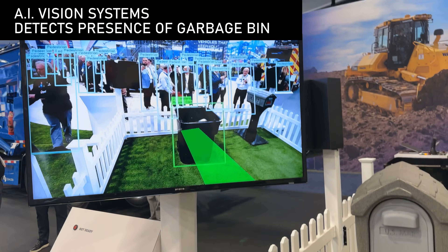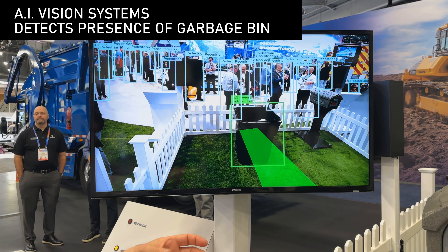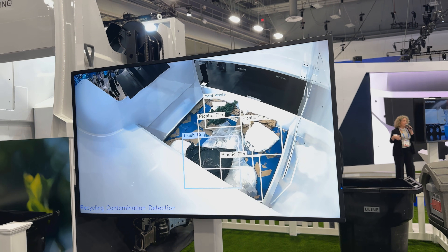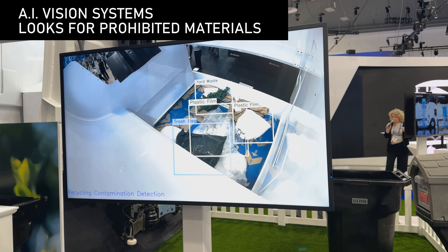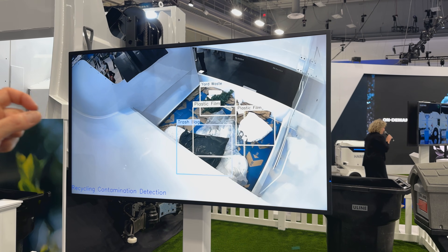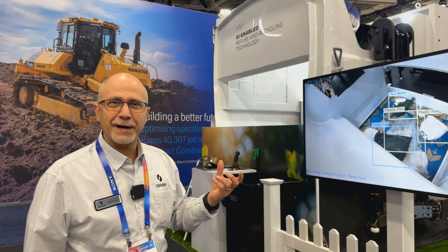We're also incorporating a lot of vision systems to automate the operation — to identify a garbage can and only operate this arm when you see a garbage can and not something else. One of the challenges in this industry is when picking up recycling, people are throwing contaminants into the recycling, which ruins the entire load. Using vision systems and machine learning, we're able to identify and train models to identify garbage cans in a recycling load, identify styrofoam, and identify yard waste.